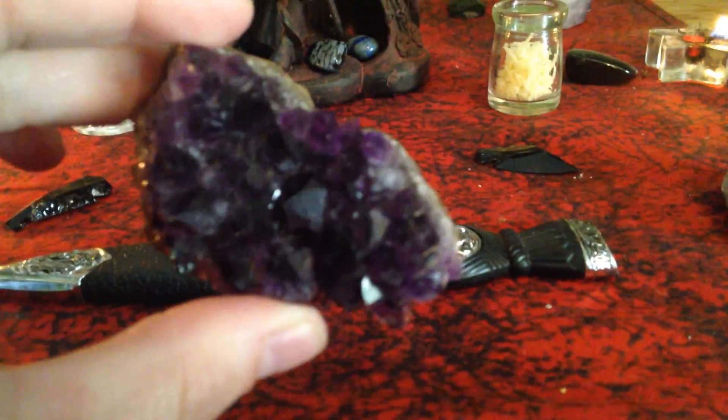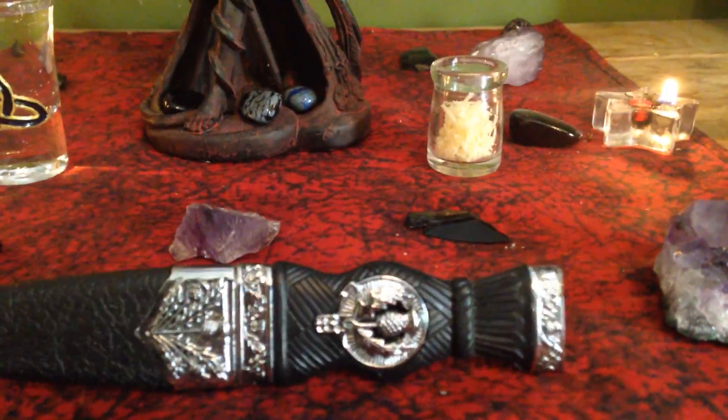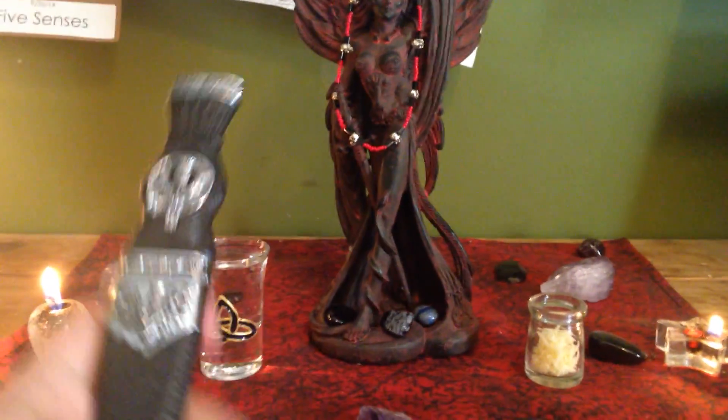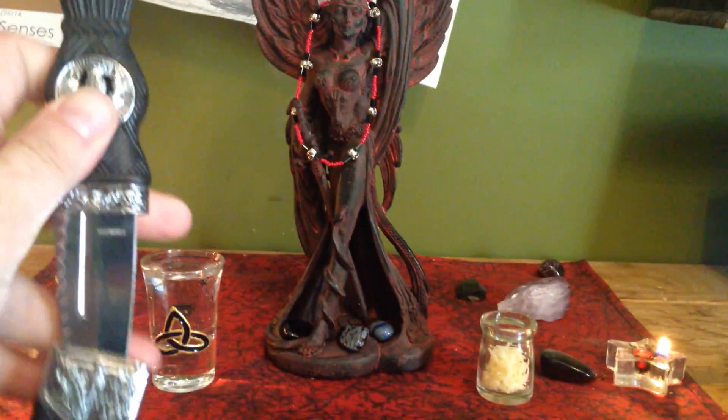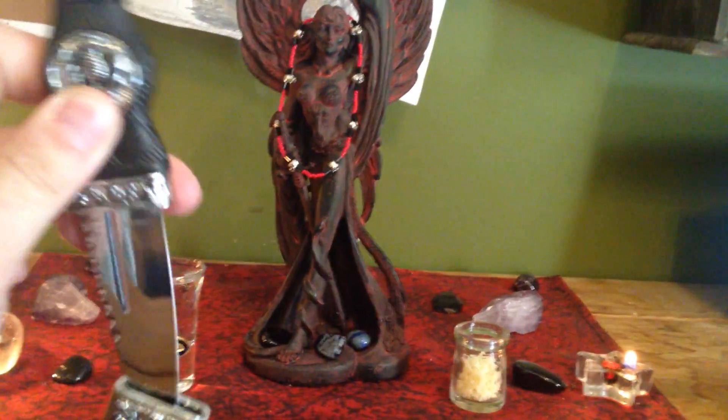Deep colors, deep ridges — I like it, it's cool. My athame right here — my mom actually got this for me in Scotland. She probably had zero idea what I would use it for, but you know that's the thing. Try not to cut myself putting it back.